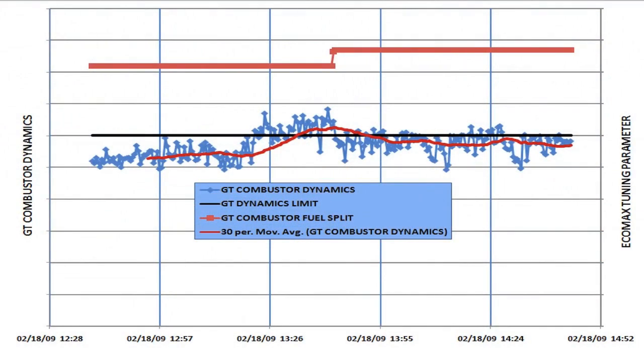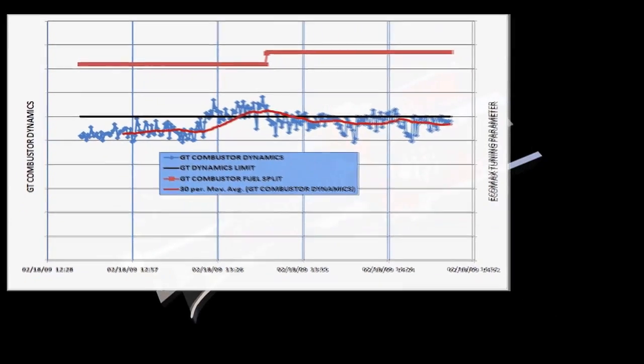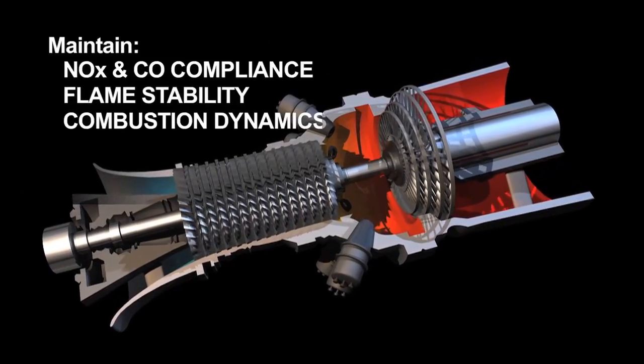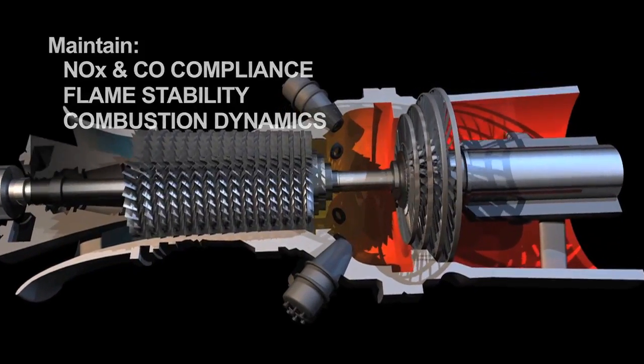The operational deficiencies caused by these continuously changing conditions can be mitigated. The Wood Group GTS EcoMax system continuously monitors and adjusts key combustion control parameters to maintain NOx and CO compliance, flame stability and acceptable combustion dynamics while maximizing engine output.